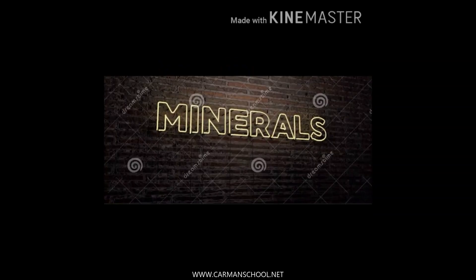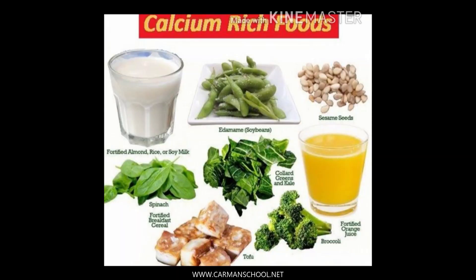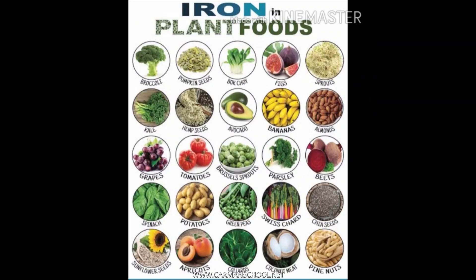Now we will move forward with minerals. Minerals are also very important for our body because our bones are made up of calcium, and we require iron and iodine in the form of minerals for proper growth. We get calcium from milk, soya bean, broccoli, and many other leafy green vegetables.